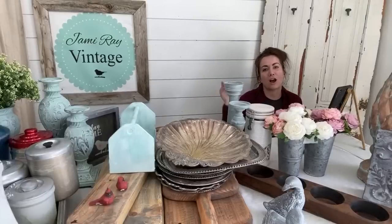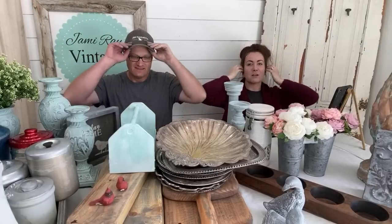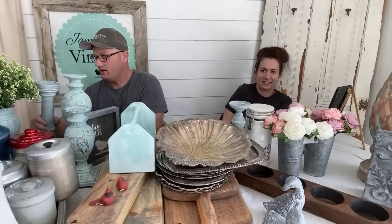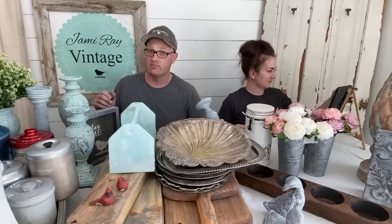Hey guys, welcome to our Stay at Home Shopping Network, episode three. Today has been a little different because we had planned to get a ginormous palette of new stuff — and guess what happened? We called up the place to see if it had arrived as scheduled, and it's held up in Denver because apparently they got nine inches of snow.